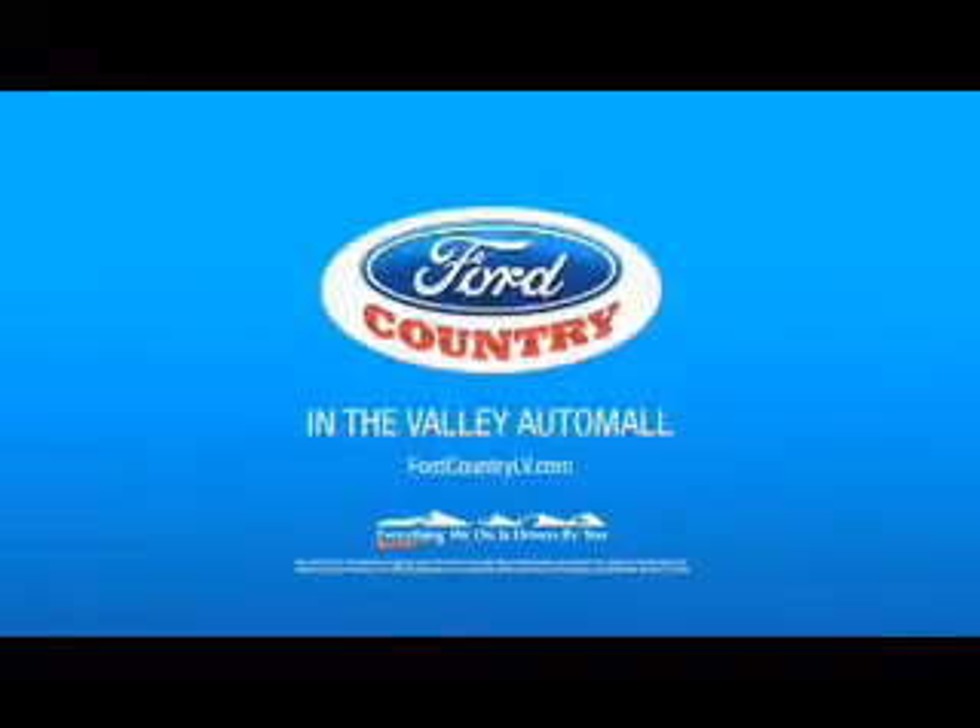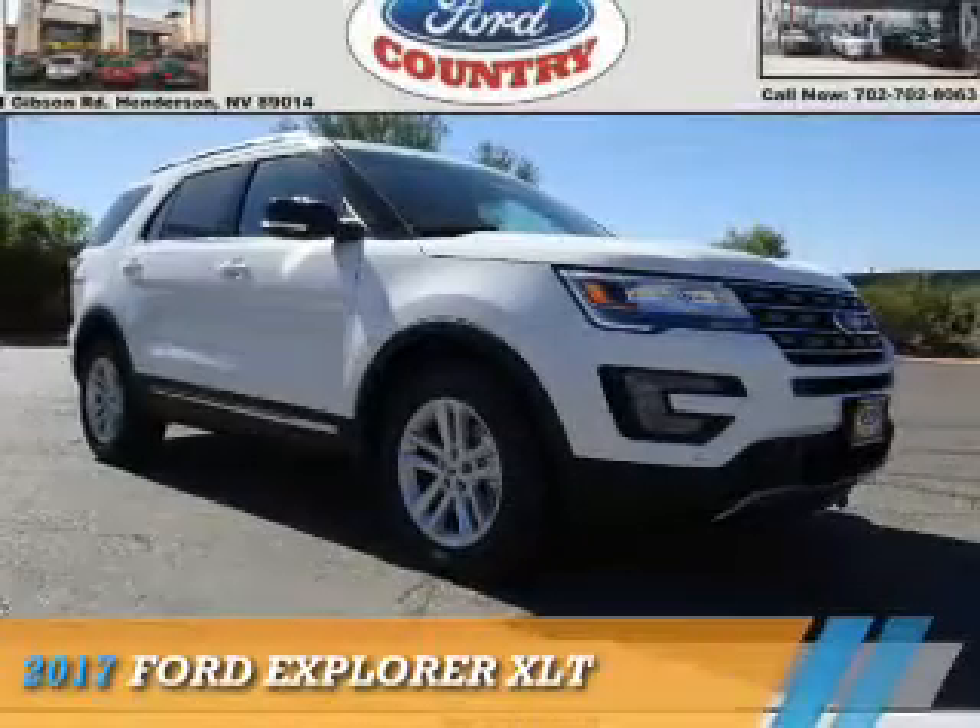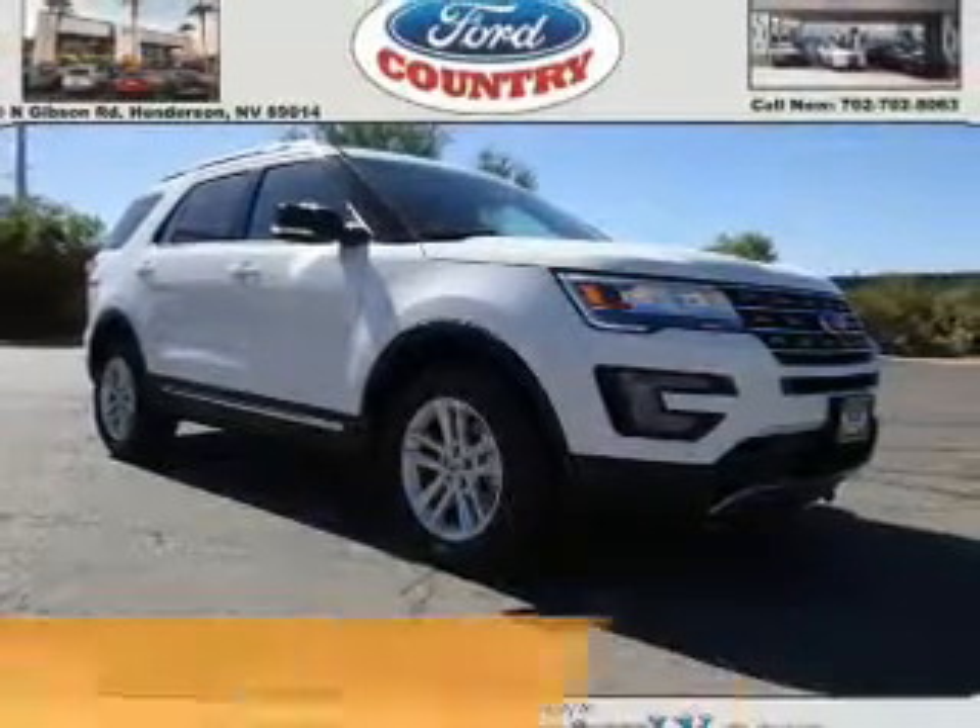Visit Ford Country in the Valley Auto Mall today. Presenting the 2017 Ford Explorer.